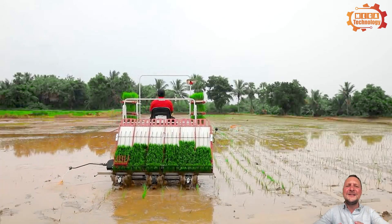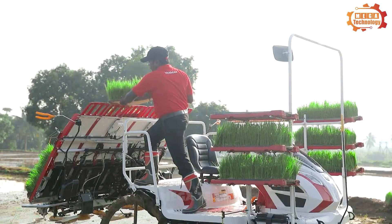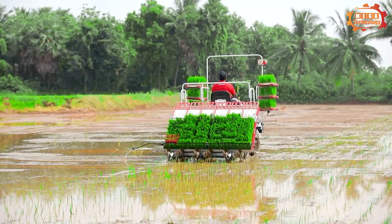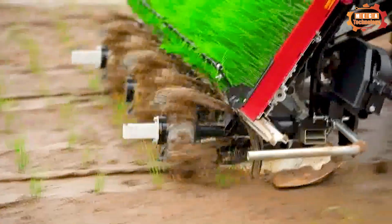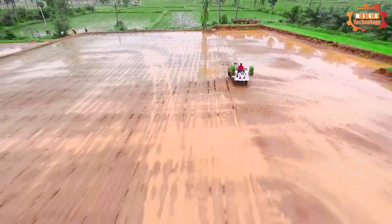The transplanter begins to move in the field, and a pair of rollers creates grooves for the rice. When the scrapers create enough grooves, the planting mechanism places the seedlings into the groove. The transplanter then continues to move and repeats the above steps until the entire area to be transplanted is complete.